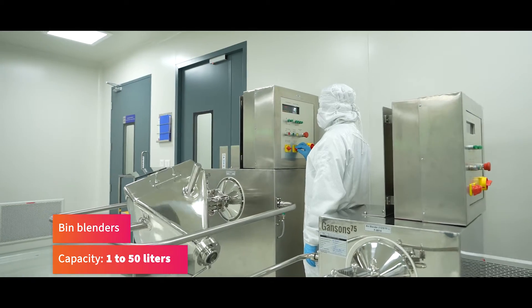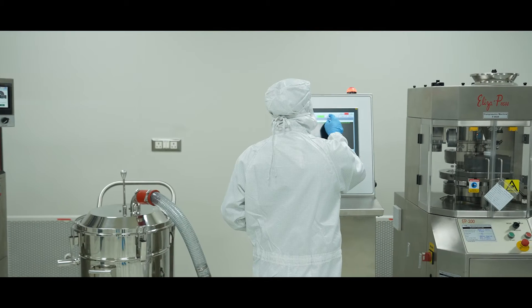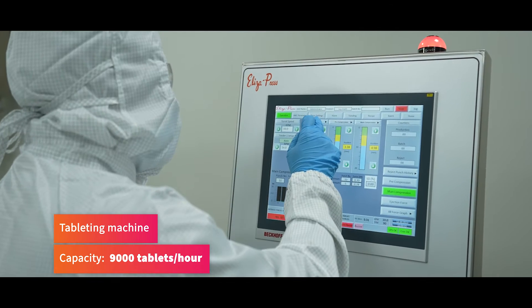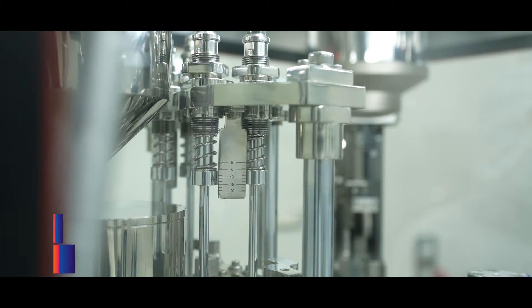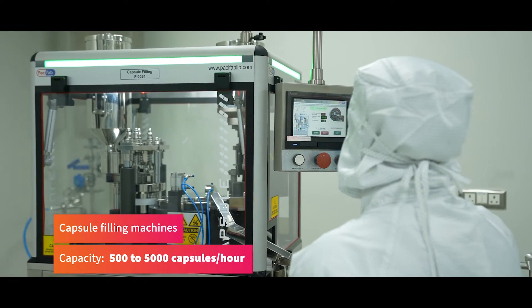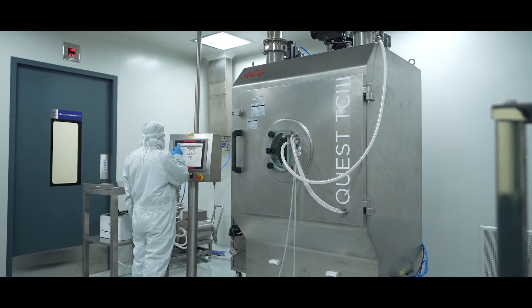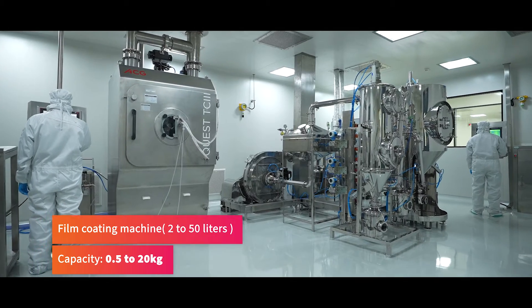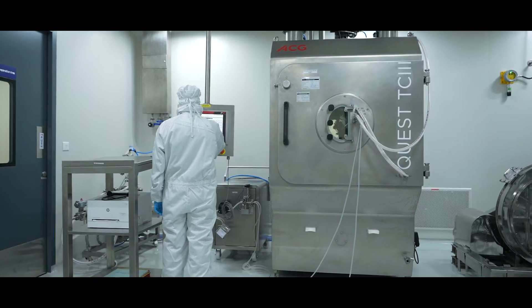Bin blenders with capacities ranging from 1 to 50 litres. Tableting machine of 10 stations with D&B tooling options and a capacity of 9,000 tablets per hour. Automatic and manual capsule filling machines with a capacity from 500 to 5,000 capsules per hour. Drum coating machine with 2 to 50 litres of interchangeable pans, capable of manufacturing batch sizes from 0.5 to 20 kg.